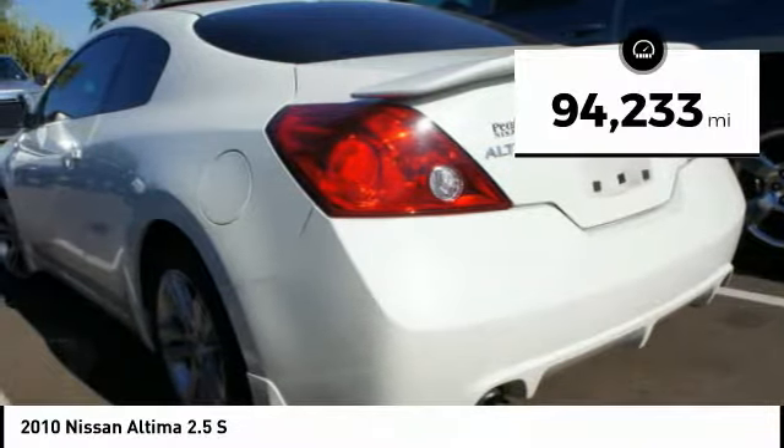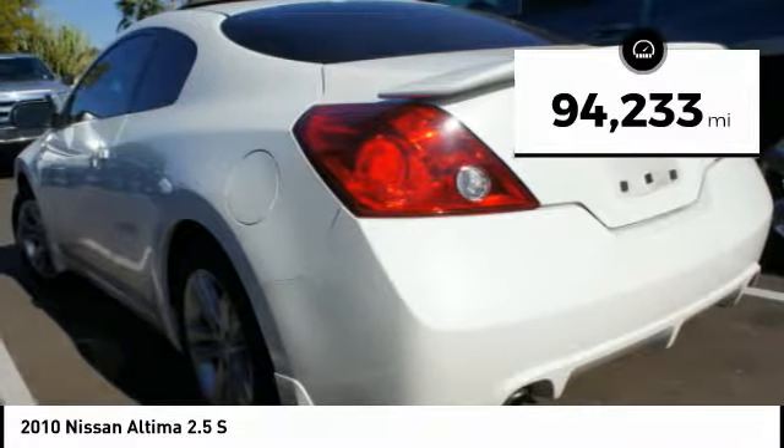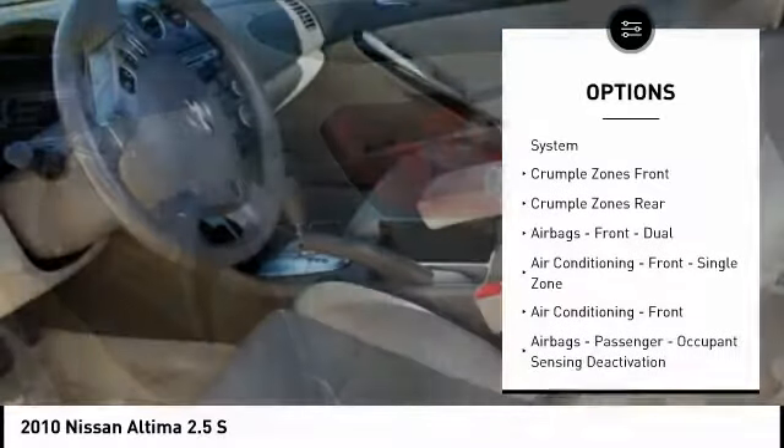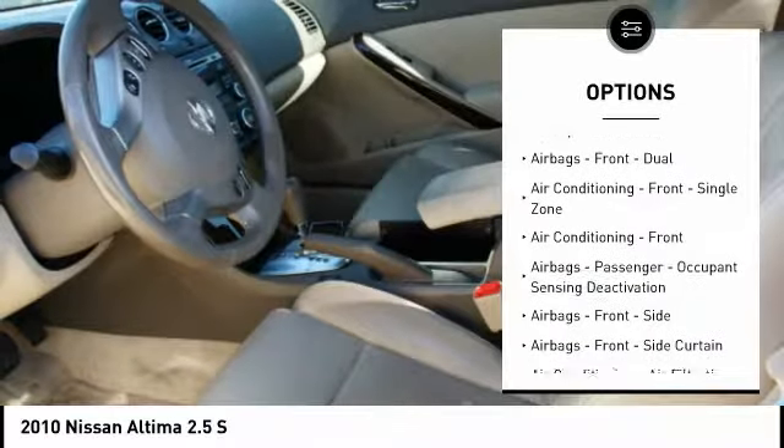This vehicle has less than 95,000 miles. Here are some of this vehicle's great options: traction control, stability control, cruise control, power door locks.